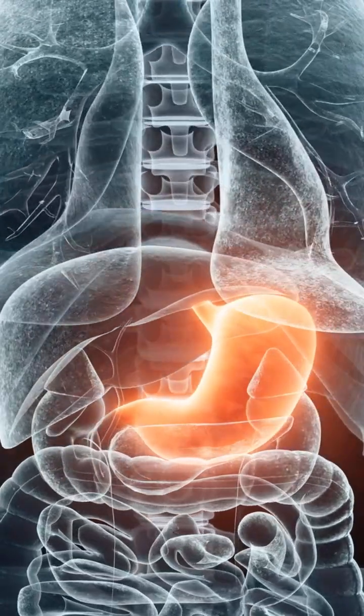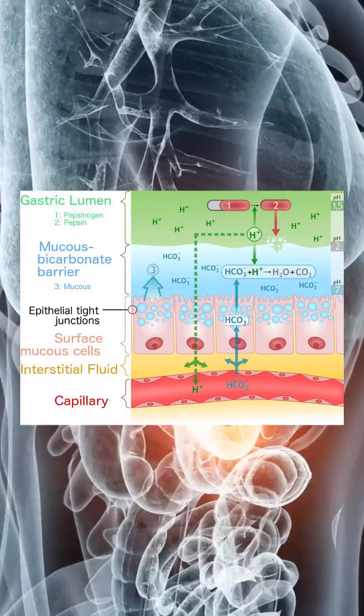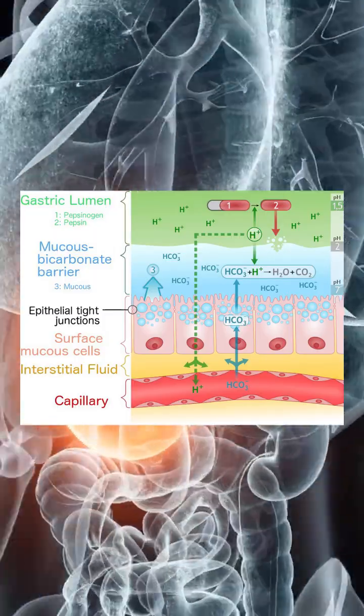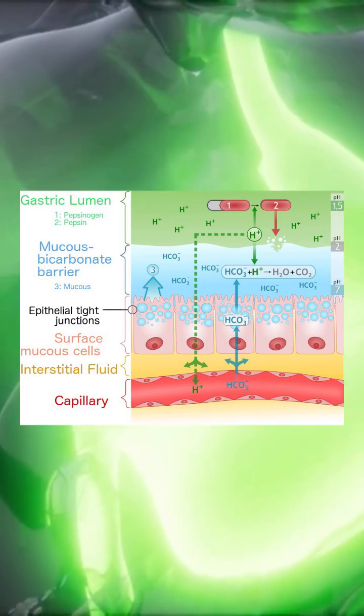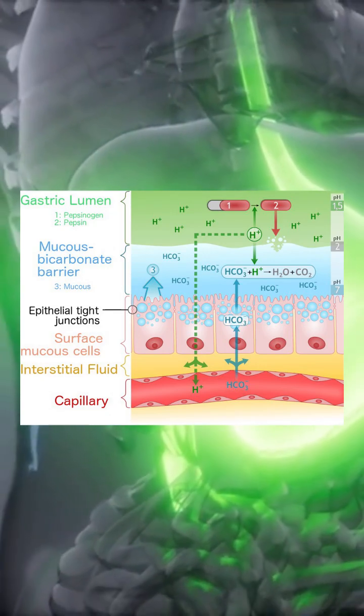Despite this corrosive environment, the stomach survives. Its surface is coated by a mucous bicarbonate barrier secreted by epithelial cells. This barrier creates a sharp pH gradient, keeping the cell surface near neutral while the lumen remains acidic. When acid overwhelms this barrier, ulcers form. When blood supply is compromised, tissue necrosis follows.